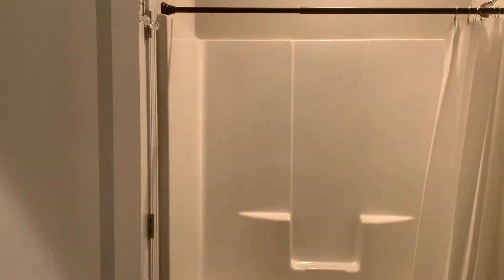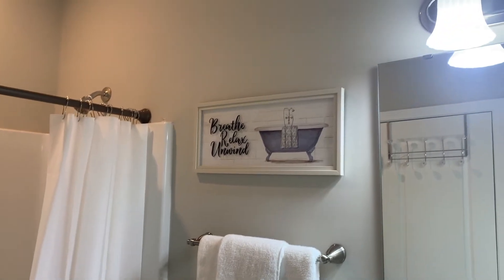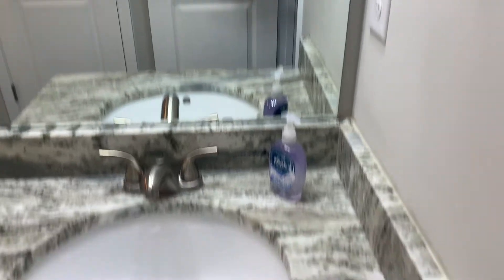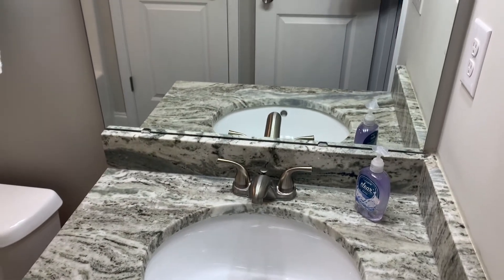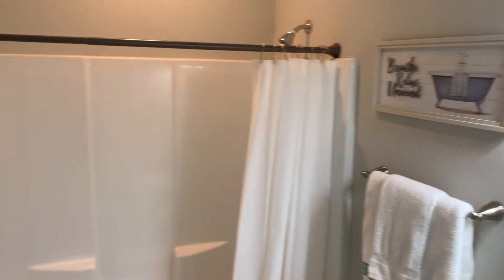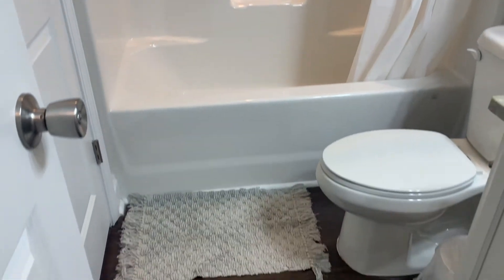Now we're going out to the hallway, but first let me show you this bathroom. It's really nice because it's on the first floor and it's great for our guests. The hardwoods continue in this room. Nice shower, tub combo. You guys have to see this granite — I love this granite. I will put the name of this granite in the dropdown box because we do have guests that have always asked about it. This is a full bathroom and guests really do enjoy it.